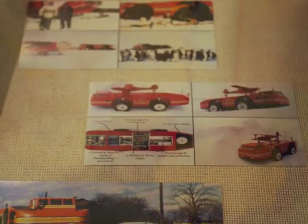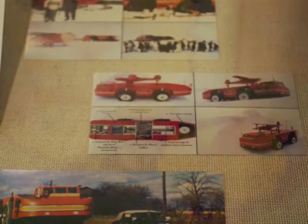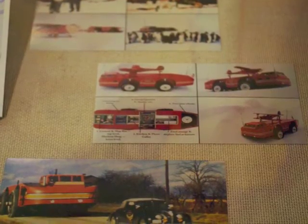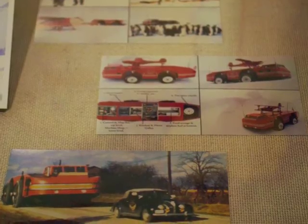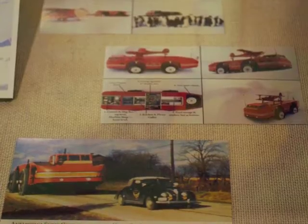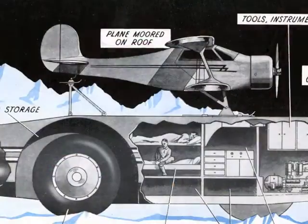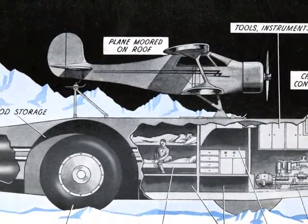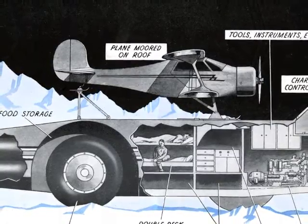In 1939, Thomas Poulter, director of the Armor Institute of Chicago and a veteran of Byrd's second expedition to Antarctica, designed and constructed a 30-ton wheeled vehicle known as the Snow Cruiser for use with the U.S. Antarctic Service Expedition. The vehicle had many new features, including twin diesel engines, independent electric drive and steering on each of its four wheels, and a light aircraft carried on the roof. Unfortunately, the vehicle was a failure.